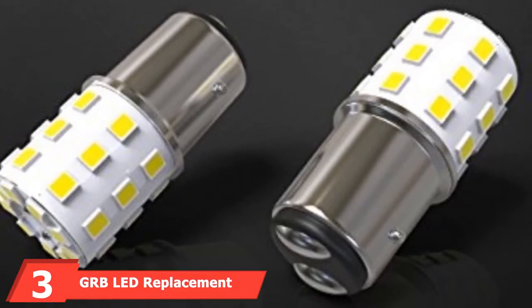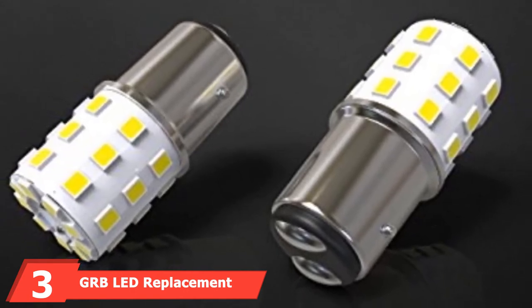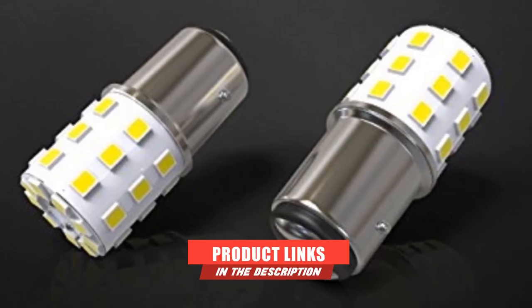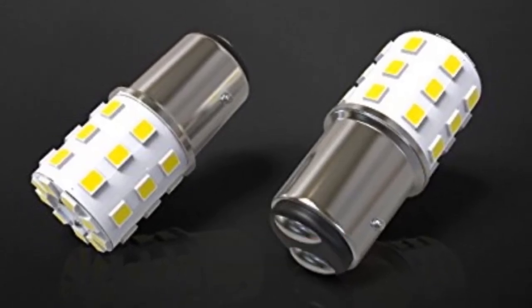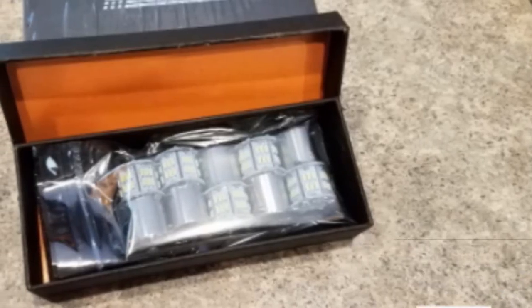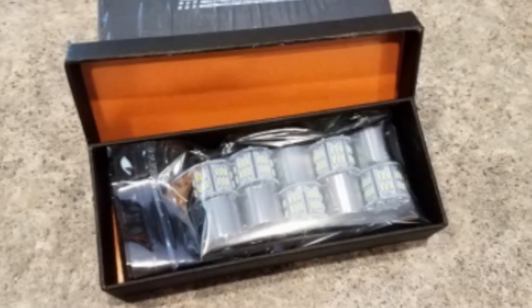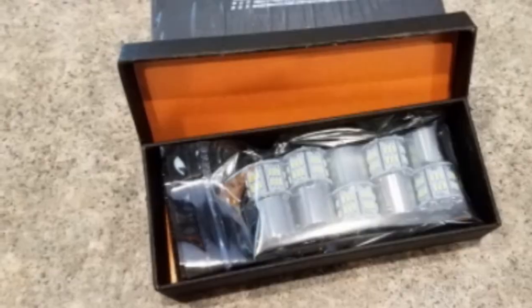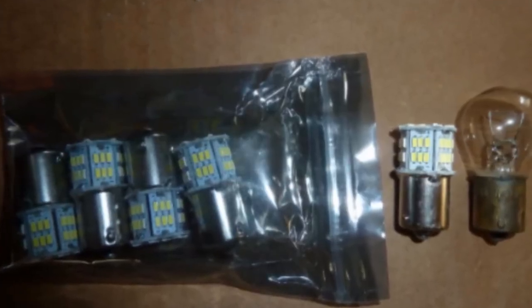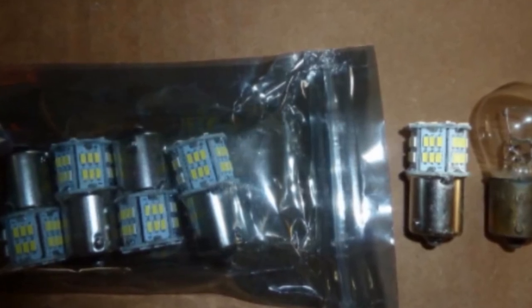At number 3, we have GRB LED Replacement Light Bulbs for RV, offering 800 lumens luminous flux. The lights in this 20-pack set have a wattage consumption of 6.8W and come with the latest 2835 chips. They are highly compatible with lighting systems found in RVs and suitable for a variety of applications including taillights, turn signal lights, brake lights, and side marker lights. They also come with a one-year warranty from the manufacturer. The bulbs have a life expectancy of 50,000 hours, so they will serve you for several years.